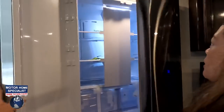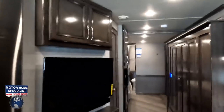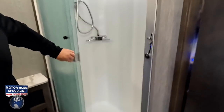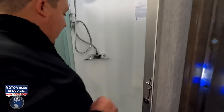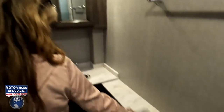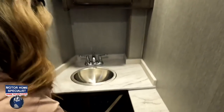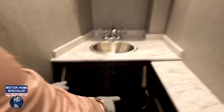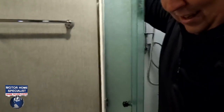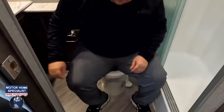We've got a Dometic oven and a residential Samsung refrigerator running off the inverter. It's one of the biggest fridges in a bunkhouse motorhome — you definitely need that. Now let's check out the first full bathroom. It has a small shower, but remember — this is two full bathrooms, not just a half bath. There's a lot of counter space, a nice medicine cabinet, an oval sink, a fan, and a cabinet underneath.